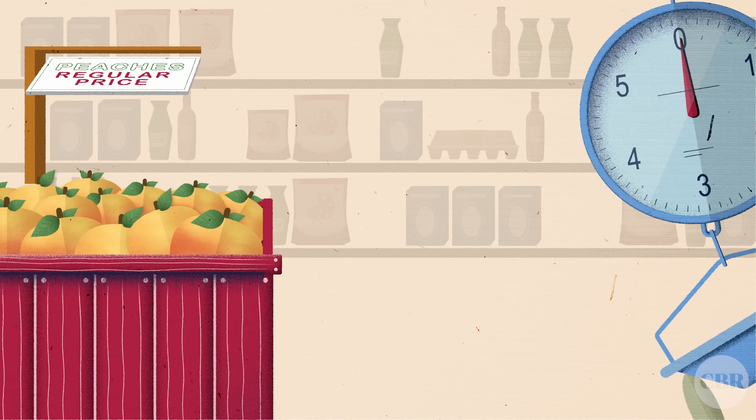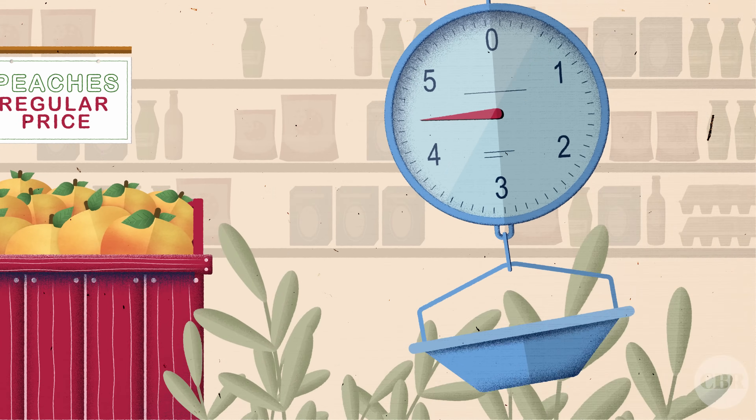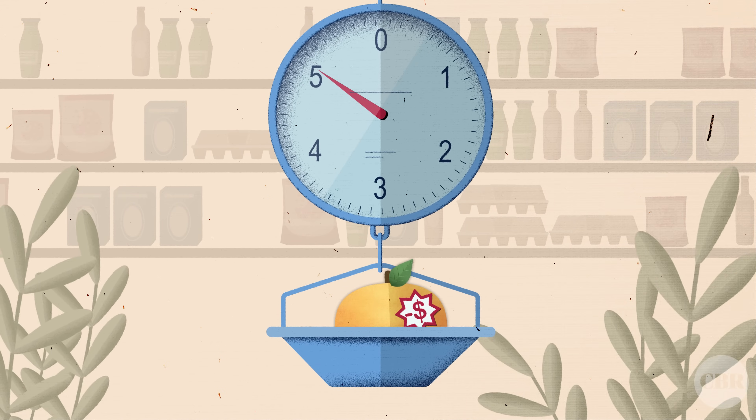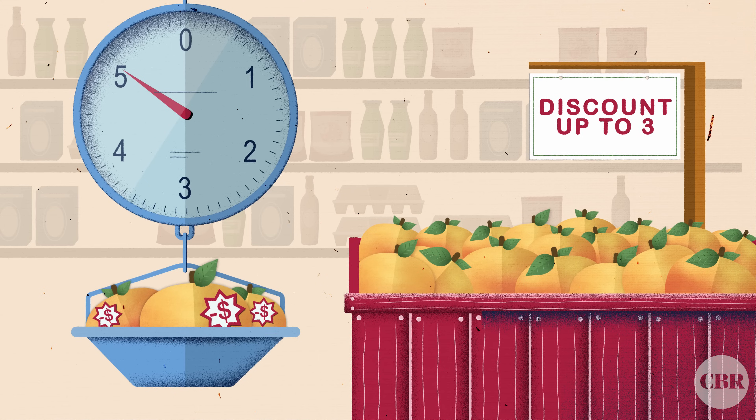Consistent with this hypothesis, what we found is that people did indeed purchase less when more units were available at a discount. When no discount was given on the peaches, the average number purchased was 4.4. When one peach was discounted, they saw a boost in peach sales to 5.1 peaches per customer. But when up to three peaches were discounted, far more people bought just three peaches, the average purchase being 3.4 per customer. So when retailers are thinking about setting these discount limits, they have to be really careful to avoid the acceptable range that might be lower than what customers would otherwise be purchasing.